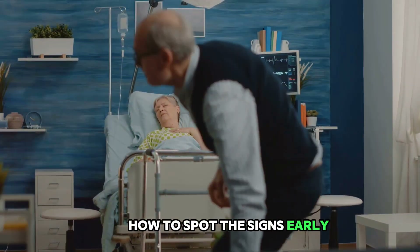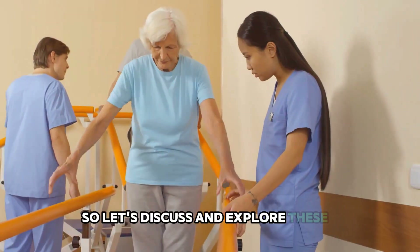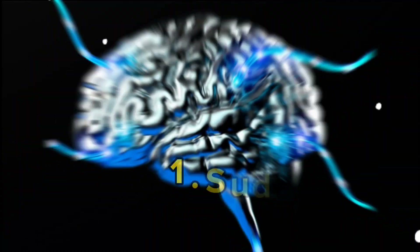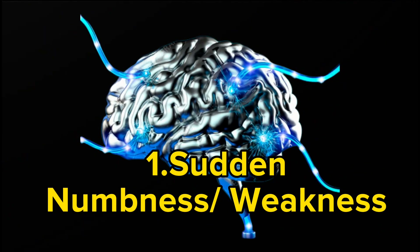Strokes can lead to significant health issues, up to death. That's why it's so important to know how to spot the signs early. Stay with us till the end for insight on how to prevent a stroke. The first early warning sign of a stroke is sudden numbness or weakness.